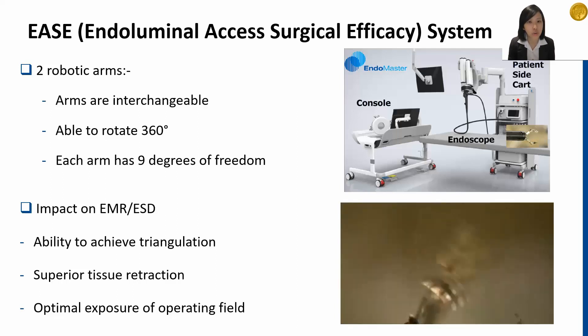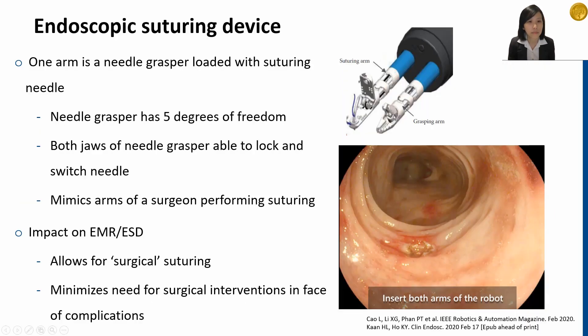These advantages are especially crucial in reducing the complication rates and time taken to perform complex therapeutic endoscopic procedures. To allow endoscopists to perform endoscopic suturing, we developed the suturing device. The needle grasper is loaded with a suturing needle and both its jaws are able to lock and switch the needle. It has five degrees of freedom, making suturing an easily achievable task even through endoscopic methods. The suturing device mimics the arms of the surgeon and allows for surgical suturing to be performed endoscopically. Should a perforation occur during dissection, surgical interventions may not be required to suture the perforation.